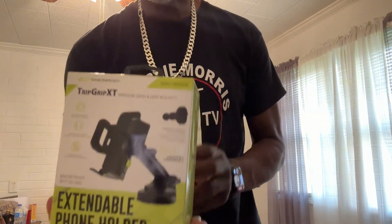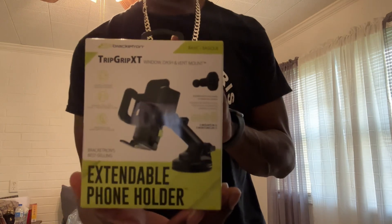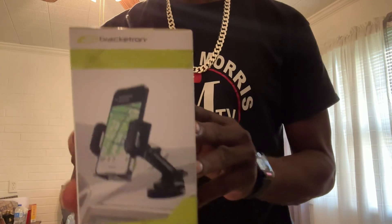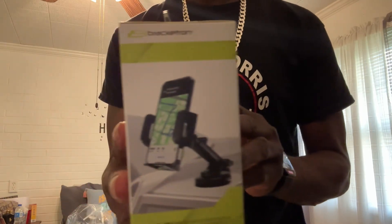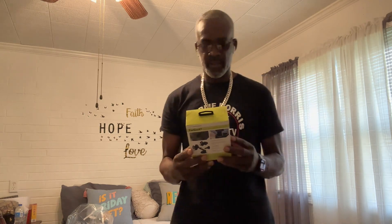So the first thing I purchased was this triple trip grip expandable phone holder for the dash — like when I sit inside my car and do videos on the go.